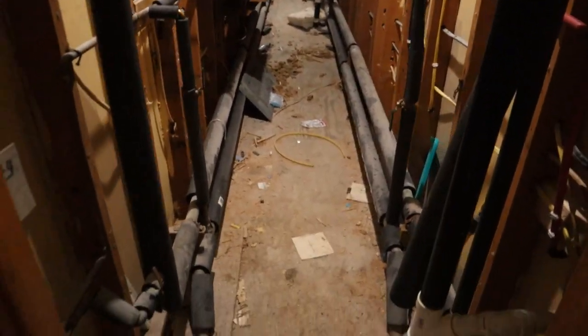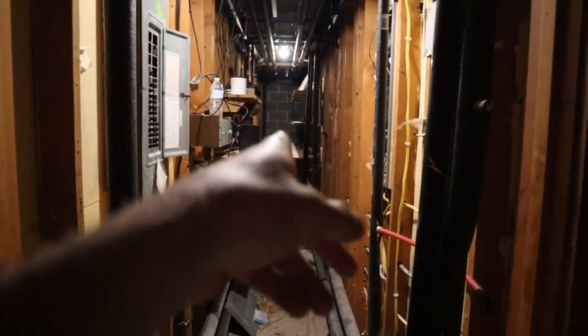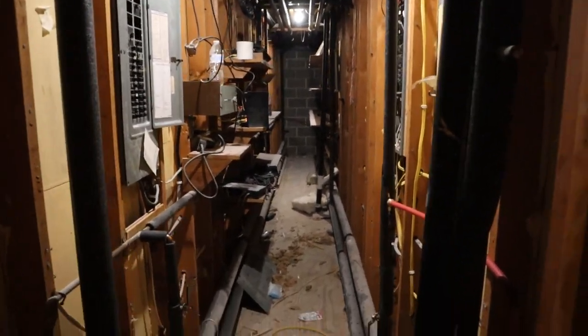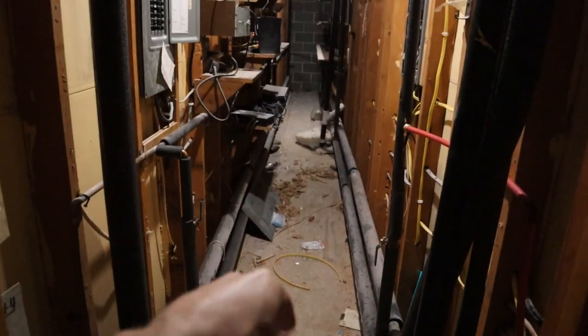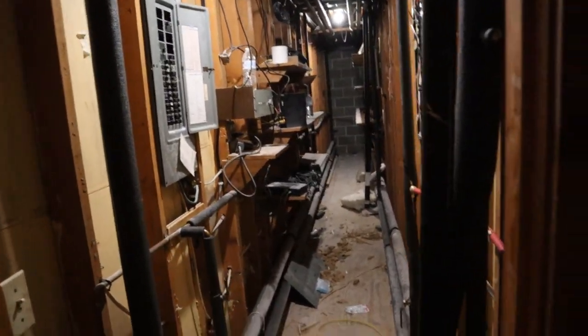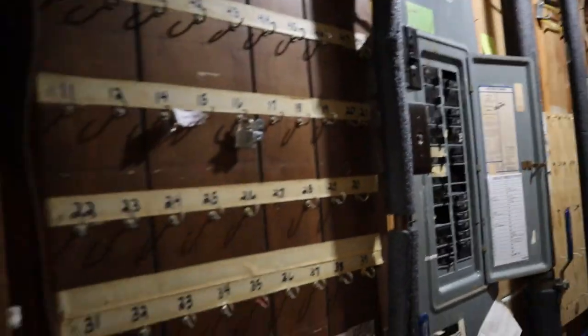One of the great things about this building that really made this project interesting is we have these chases. There are two firewalls in this main building. This chase goes to that firewall, and on the other side there's another one that's about double this length, accessible from the outside. These chases provide access to all the plumbing and electrical - both the discharge plumbing underneath this floor about six feet deep, as well as the hot and cold water lines to the tenants. Having these chases is really great - basically between all the units you have these great chases with your panels.